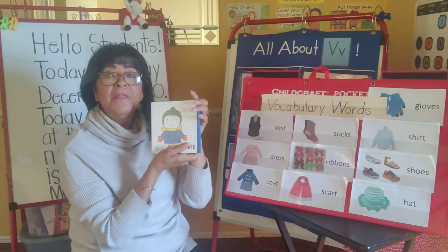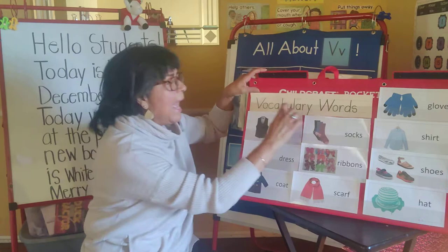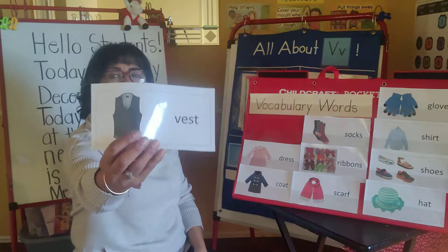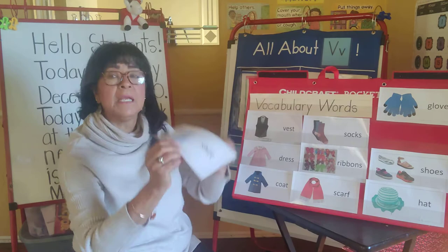Before we do the picture walk, I would like to introduce you to our vocabulary words, boys and girls. These are our vocabulary words. The first word is vest. These are all items that you can wear. Vest. Socks.